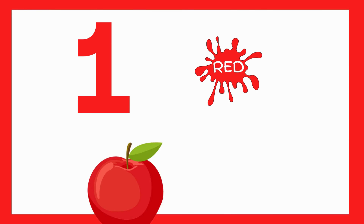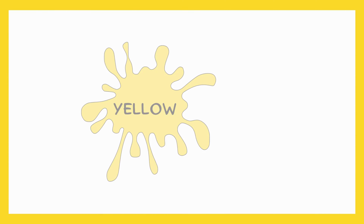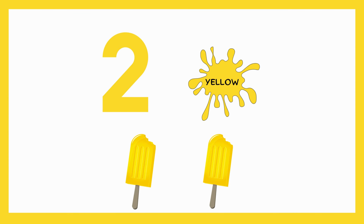Red. One red apple — I have one red apple. Yellow. Two popsicles — I have two yellow popsicles.